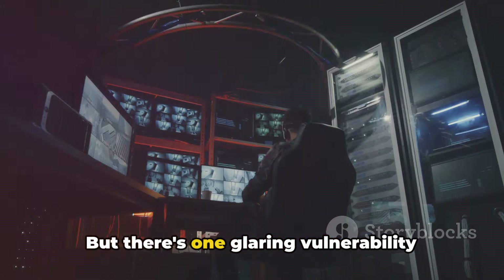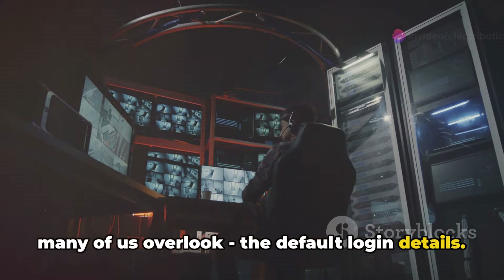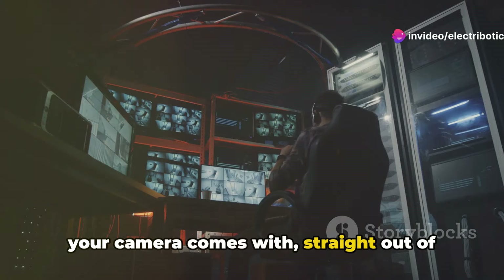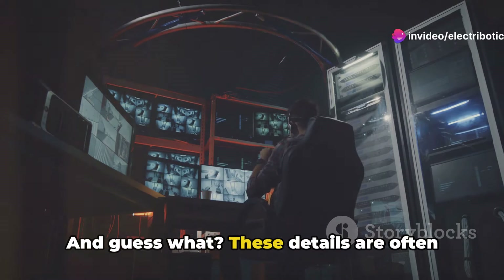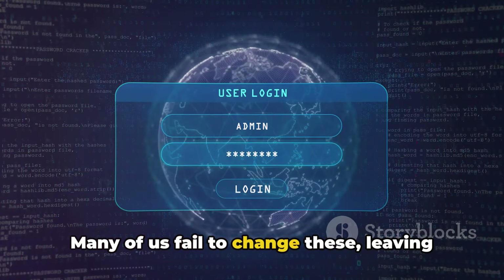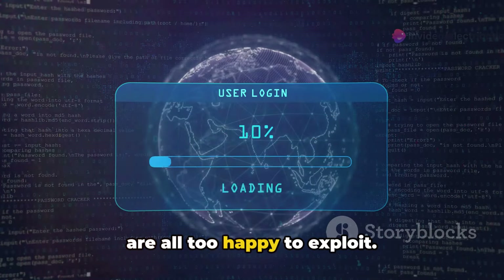But there's one glaring vulnerability many of us overlook: the default login details. These are the usernames and passwords your camera comes with straight out of the box. And guess what? These details are often easily found online. Many of us fail to change these, leaving a gaping hole in our defenses that hackers are all too happy to exploit.